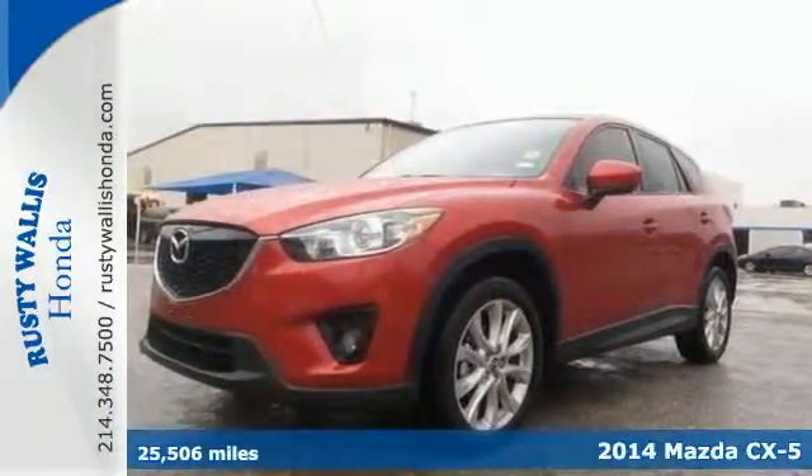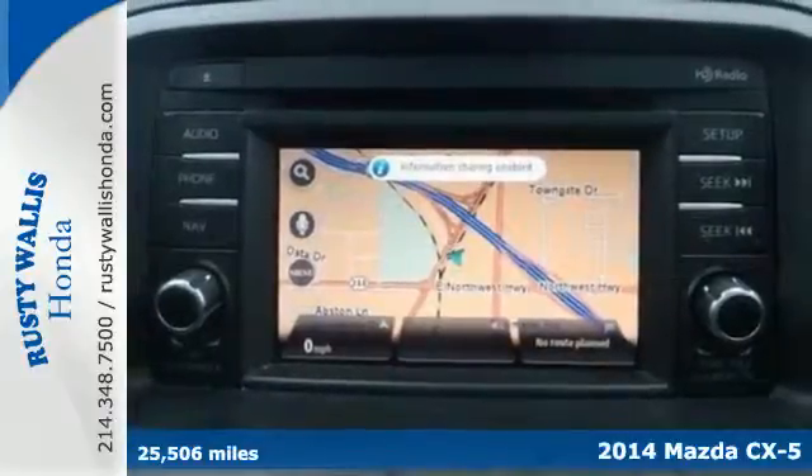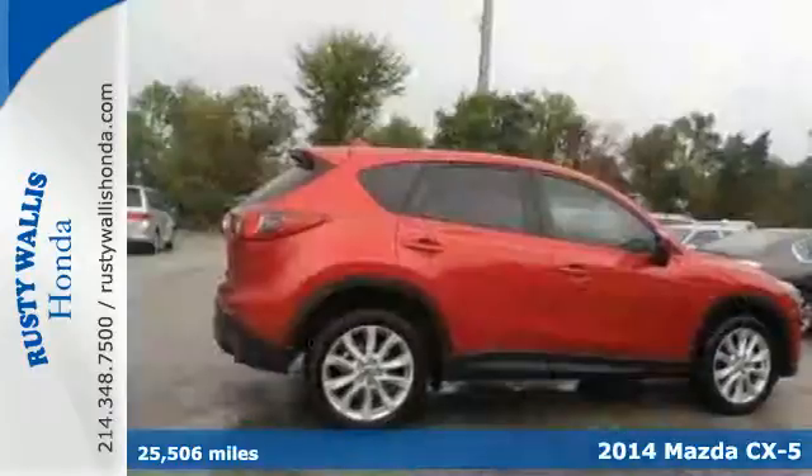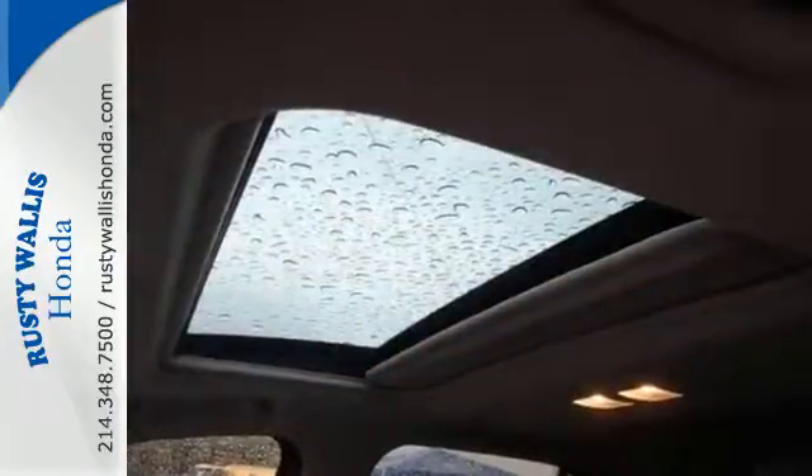Here's a 2014 Mazda CX-5 Grand Touring. Going with a crossover doesn't have to mean compromise anymore. Drivability and fuel efficiency combine for a great experience in this CX-5.